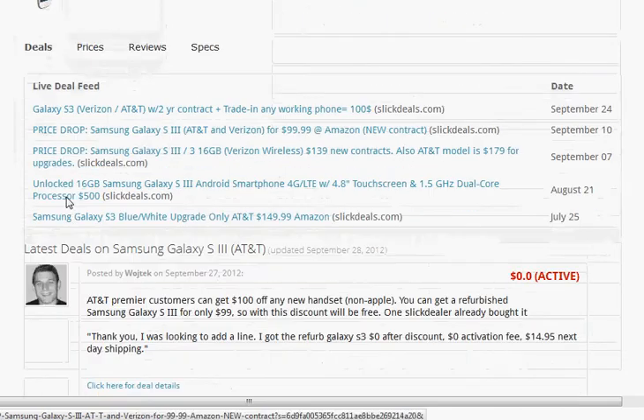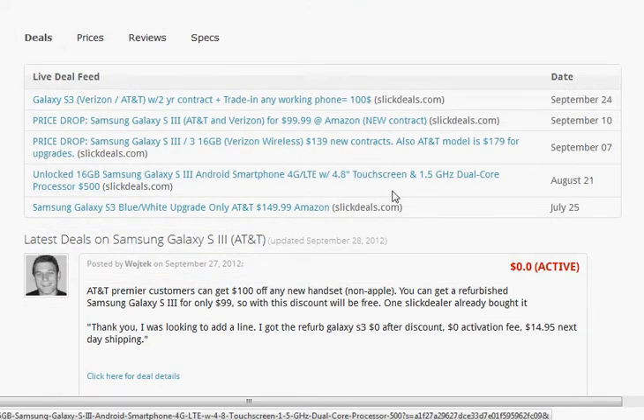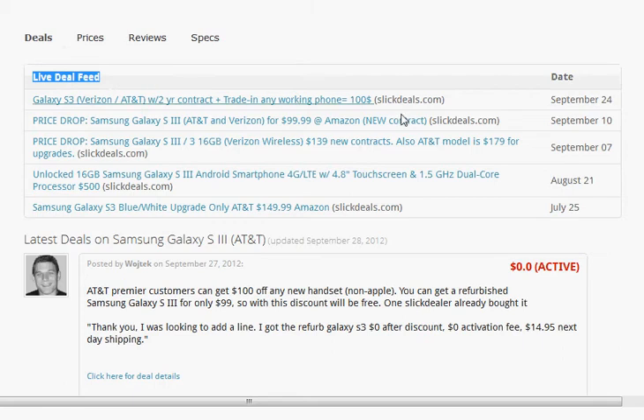If you click on the Deals tab, you'll notice we have two sections. Here we have a live deal feed from SlickDeals.com. If any new posting matches the phone name — in this case the Galaxy S3 — we will automatically populate it in this deals live feed table.